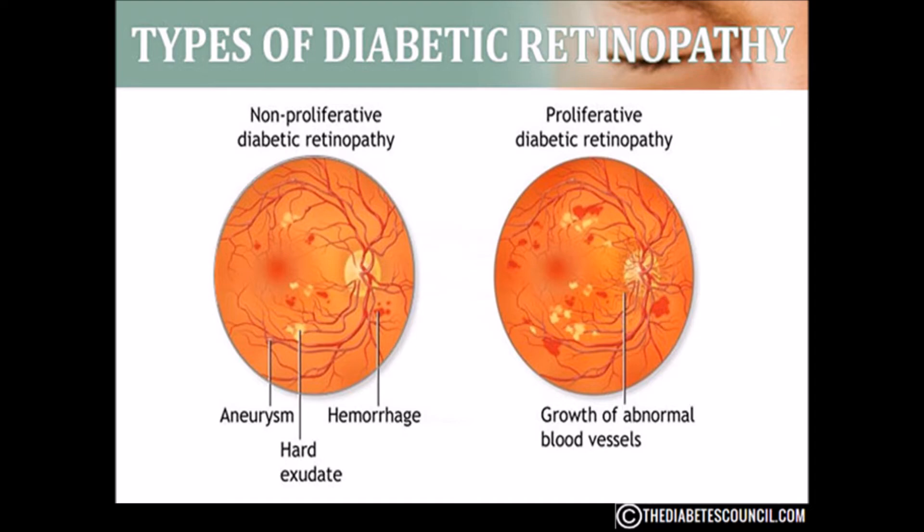Also with NPDR, blood vessels in the retina can close off — this is called macular ischemia. When that happens, blood cannot reach the macula. Sometimes tiny particles called exudates can form in the retina and affect your vision as well. If you have NPDR, your vision will be blurry.